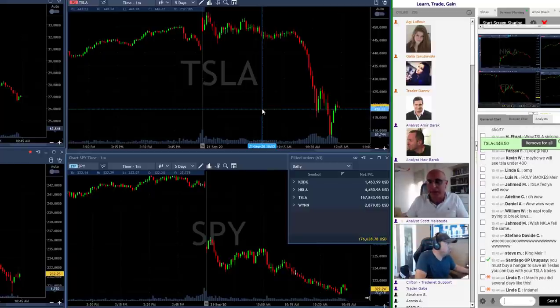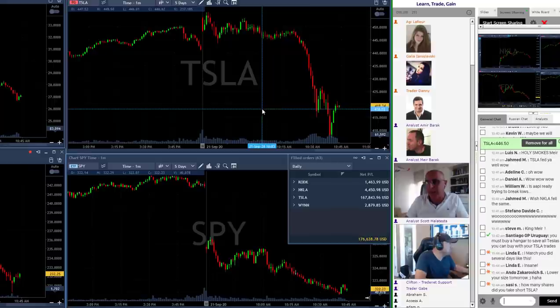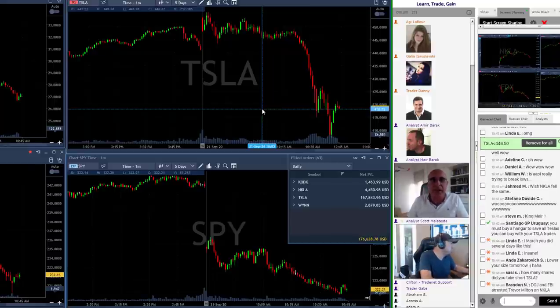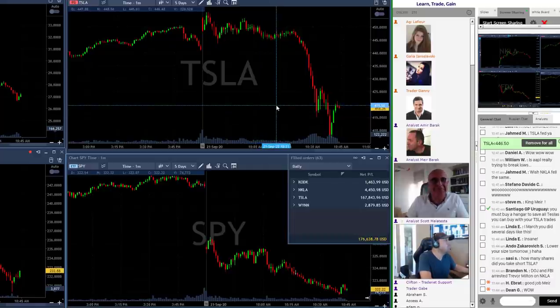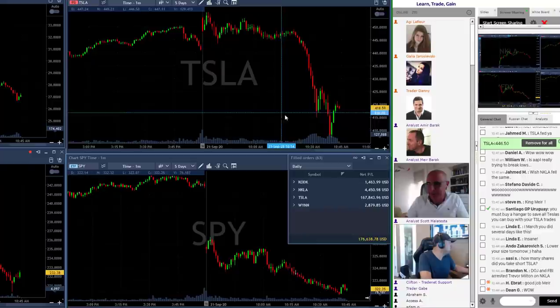Thank you very much for being here with me. I know several of you guys took Tesla with me and other trades. I just had 100% winners today, which is extremely rare. I'm just hoping that some of you guys joined me — and I'm sure you did — because we all share the same trades here and we all enjoy together.